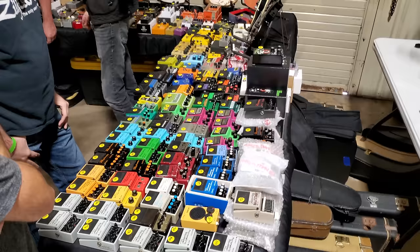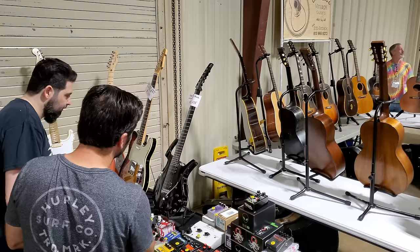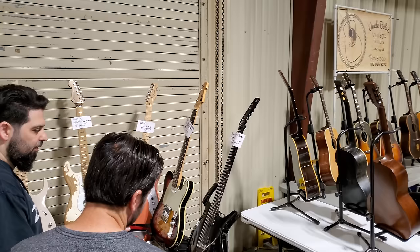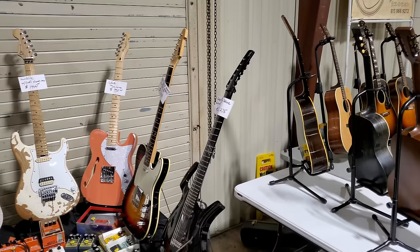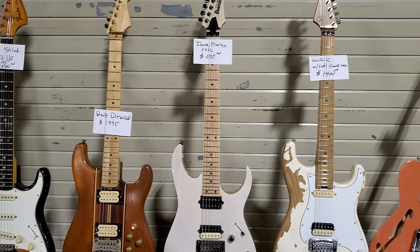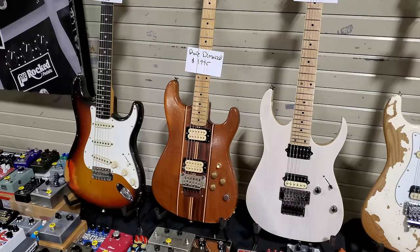Look at all these pedals, man — I can't get to them. Just pedals as far as you can see. Alright, we got a Parker Fly — can't really see the price, looks like $2,275. '80s ESP $1,200, $1,250. USA Thinline. We got a Charvel — $1,400 bucks. This Ibanez Prestige — this is something that I don't need to pick up and play, because this is very tempting. Rare DiMarzio guitar — $1,995.